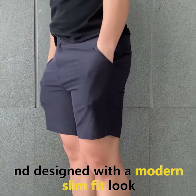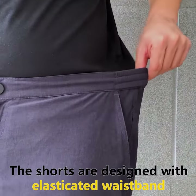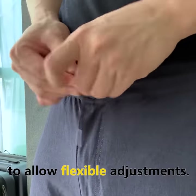The shorts feel light, breezy, and designed with a modern slim fit look. From the front, it looks casual. The shorts are designed with elasticated waistbands to enhance comfort and also hidden drawstrings to allow flexibility adjustments.